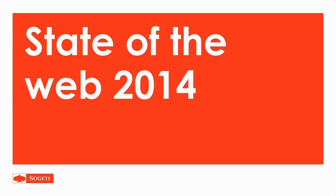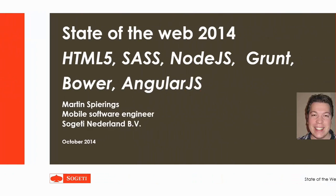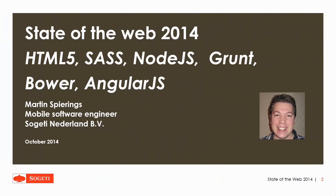Hello everybody! Thanks for checking this video about the state of the web 2014. My name is Martin Spierings, I'm a Mobile Software Engineer at SOCIETY Nederland and I would like to show you guys some new things involving the web. I've been working with some great new things and I wanted to share them with the rest of the group.